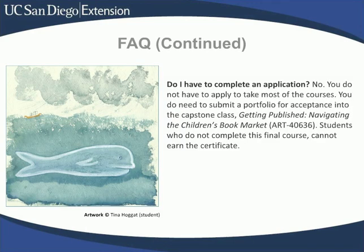Regarding applications, you don't have to apply to enroll in the certificate program, nor to enroll in most of the courses. You do need to submit a portfolio for acceptance into the capstone class, Getting Published: Navigating the Children's Book Market. Students need to complete this final course in order to earn the certificate.